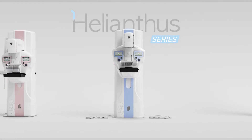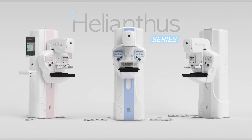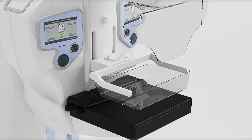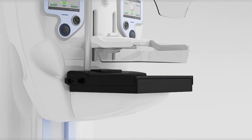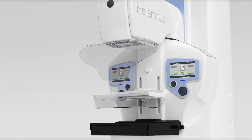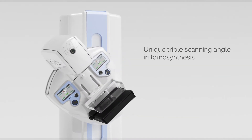For a precise and reliable diagnosis, you rely on the accuracy of the image. The new Helianthus series provides a wide range of state-of-the-art mammography features focused on one goal: the early detection of breast cancer. Take advantage of multiple diagnostic methods for both routine screening and clinical mammograms, and choose a system configuration that meets your specific needs.